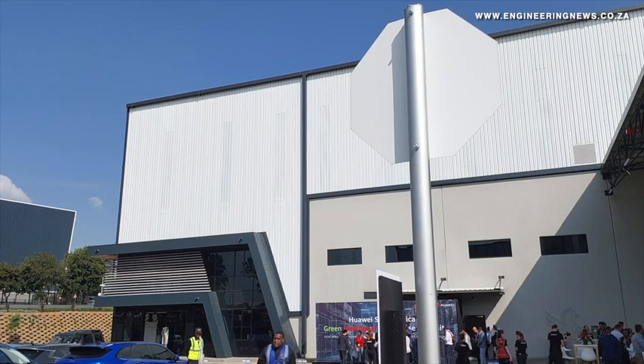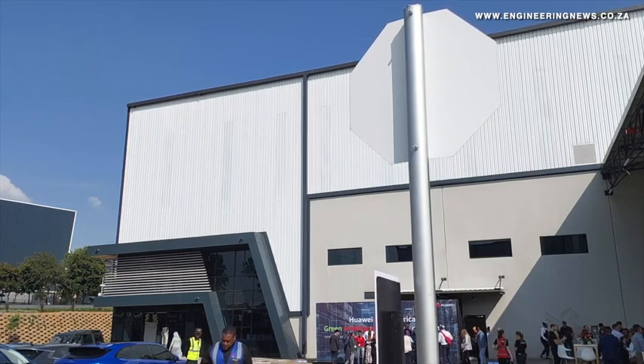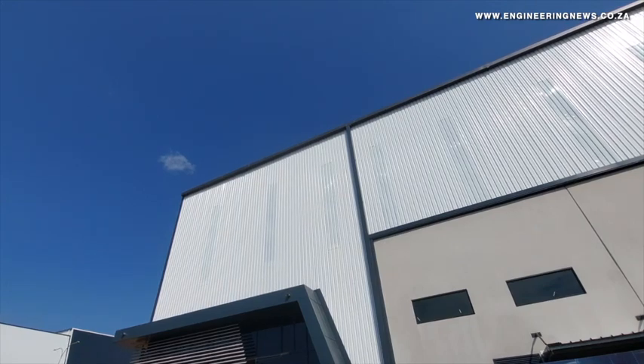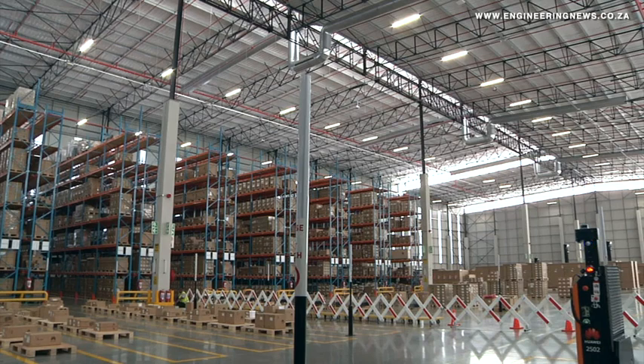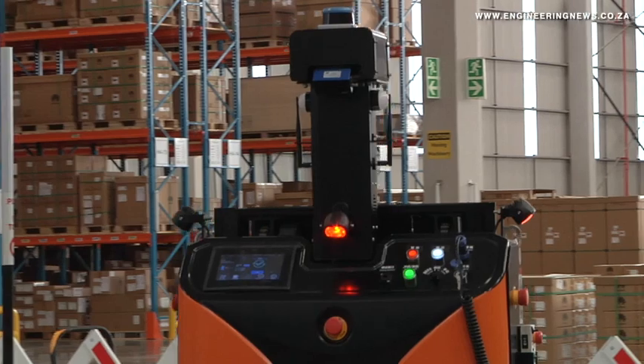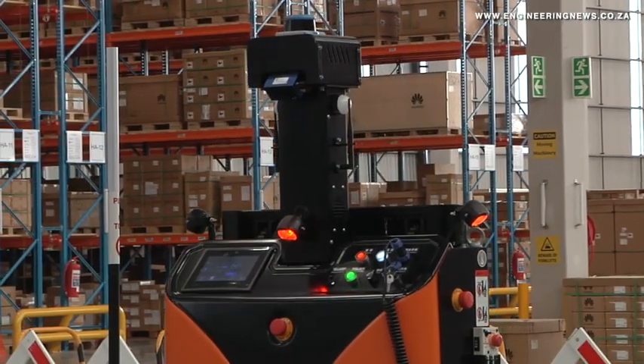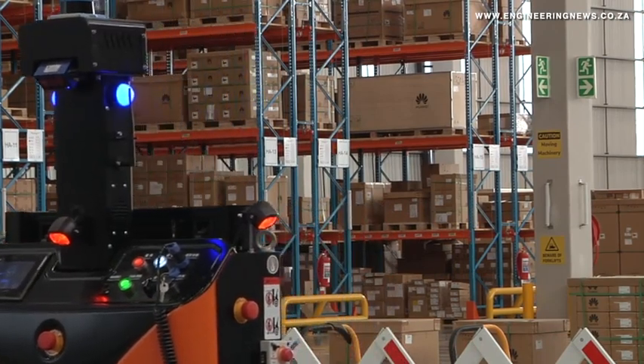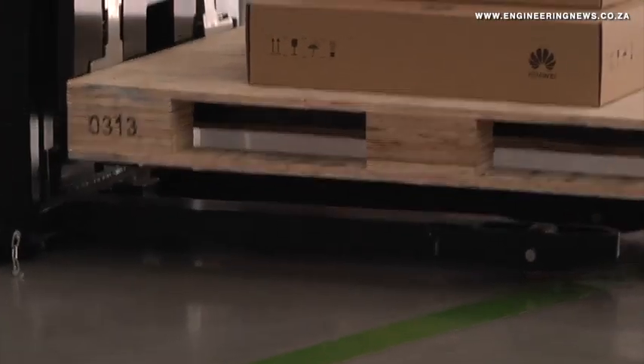A leading smart warehouse equipped with green power, intelligent e-security, and modern digital logistics. This smart warehouse serves as Huawei's central hub in South Africa, providing continuous supply capabilities to support our customers and partners in the region. In our pursuit to enhance efficiency and reduce costs, we have initiated the intelligent transformation of our warehouse logistics system.